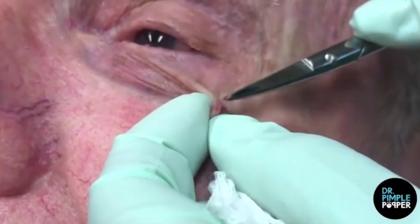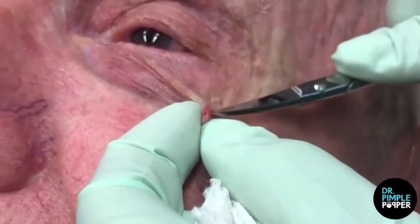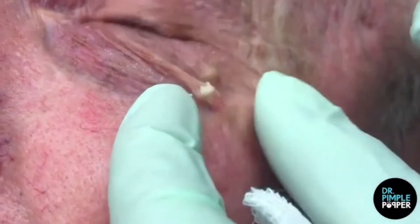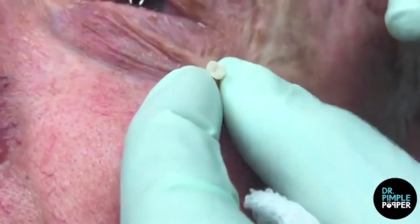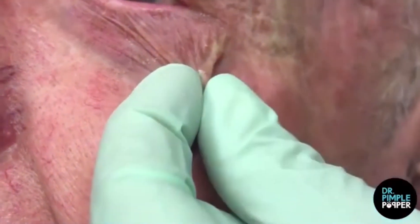In a new Instagram video posted Thursday, Dr. Sandra Lee treats a patient with a juicy millium cyst next to his eye. A millium cyst is a small white bump that forms when keratin, a protein found in our hair and nails, gets trapped beneath the skin. They often appear in groups and tend to be found on the nose and cheeks.